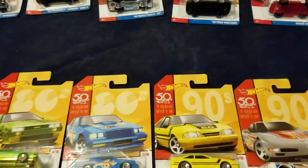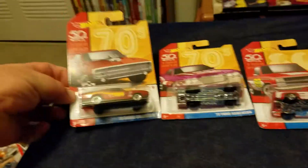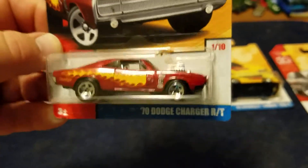I've got some Target exclusives here — 50th anniversary Decades cars, two sets of 10. The first set is readily available at most Targets. Number one is the 70 Dodge Challenger.